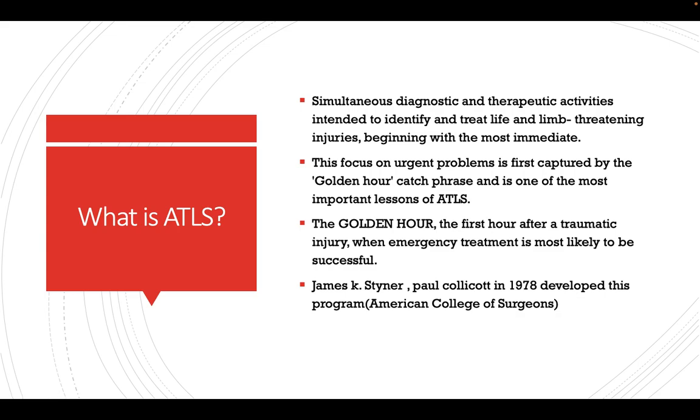First we will discuss what Advanced Trauma Life Support is and how it is defined. It refers to the simultaneous diagnostic as well as therapeutic activities intended to identify and treat limb- and life-threatening injuries, beginning with the most immediate one. As they say, the golden hour — the first hour after traumatic injury when emergency treatment is most likely to be successful.